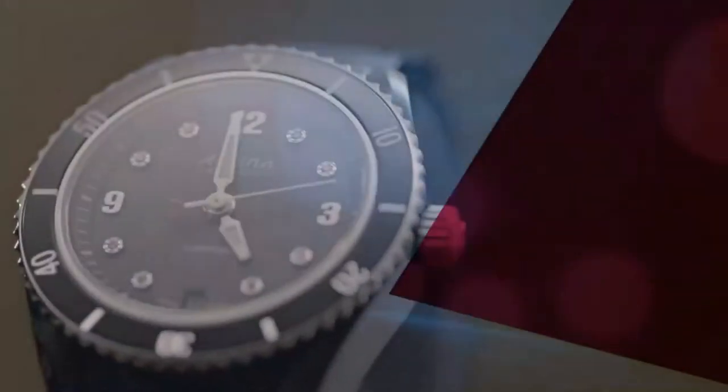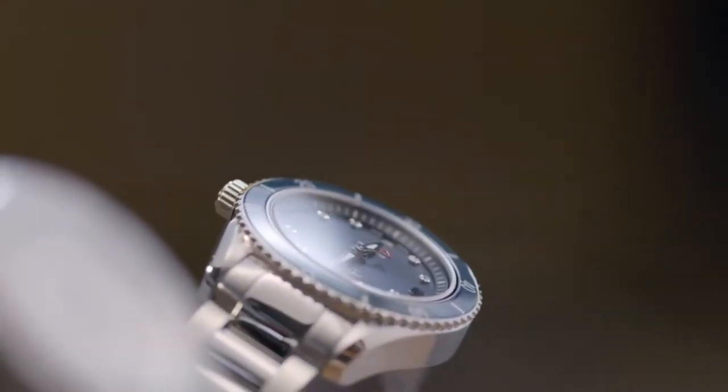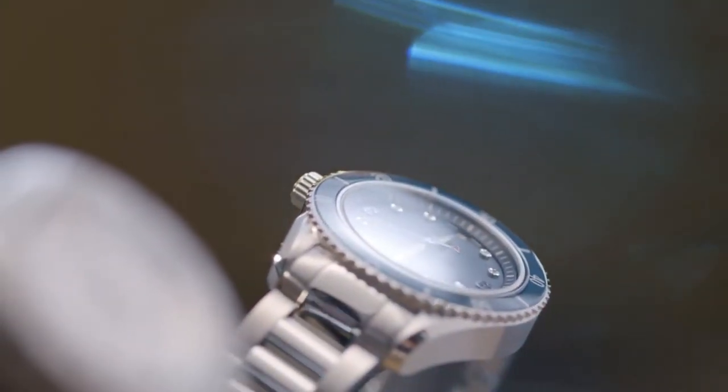I'm happy to present the Alpina Comtesse Sport with three different variations. The Alpina collection is really the closest to our DNA. As the brand indicates, Alpina is born in the Alps, and we always thrived to create very strong and sturdy watches able to resist in the harshest of all conditions. We tried to maintain the DNA of the brand — being a strong sports watch, yet elegant and refined, with a contemporary look to it.